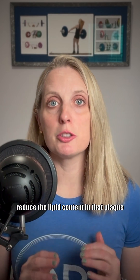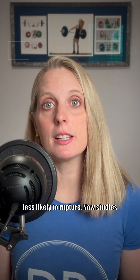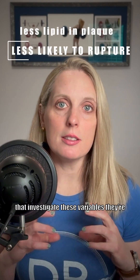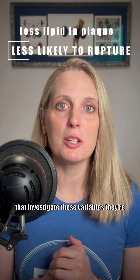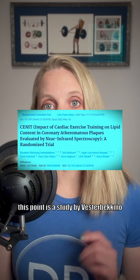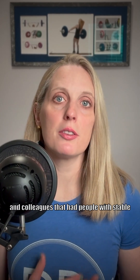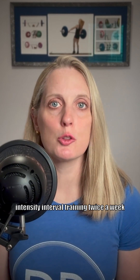Exercise can help reduce the lipid content in that plaque, and that makes the plaque more stable and less likely to rupture. Studies that investigate these variables are really difficult to perform, so there hasn't been much done in this area. The only study of its kind at this point is a study by Vester Beckmo and colleagues that had people with stable coronary artery disease perform high intensity interval training twice a week for six months.